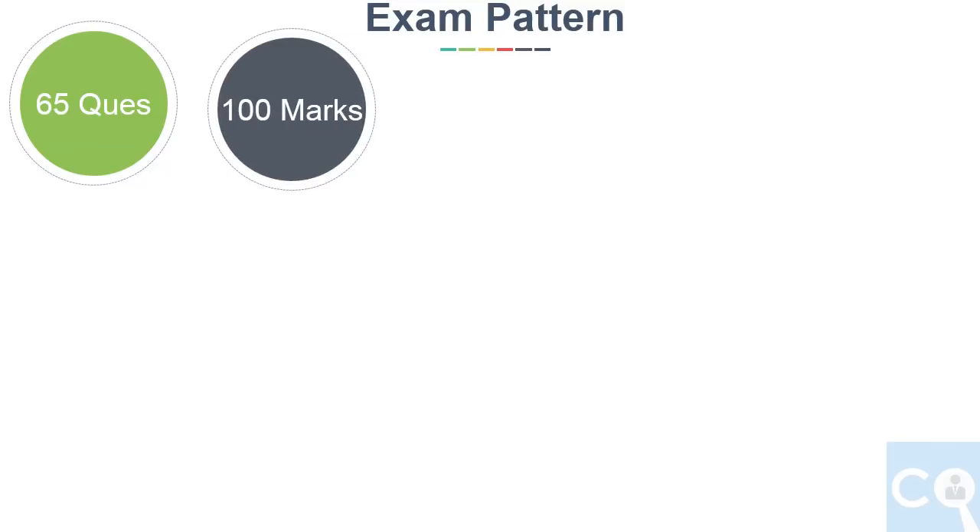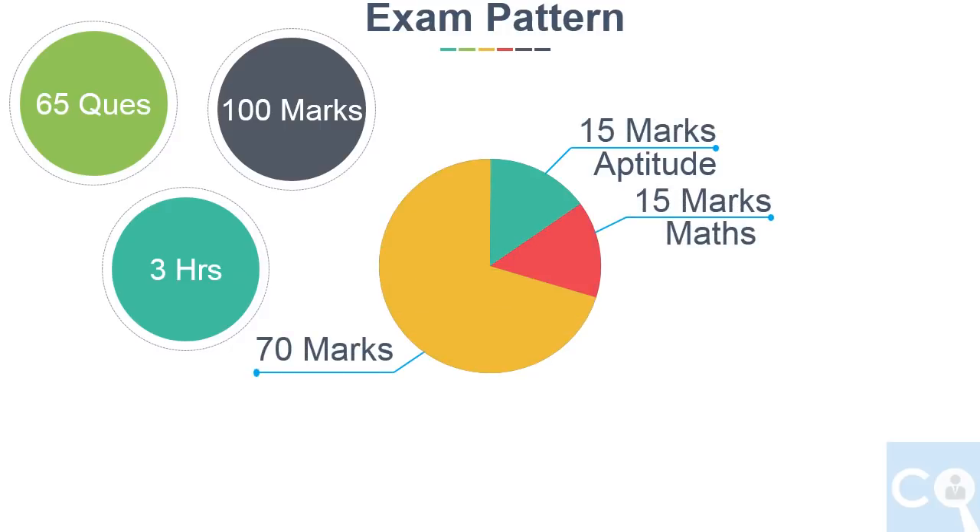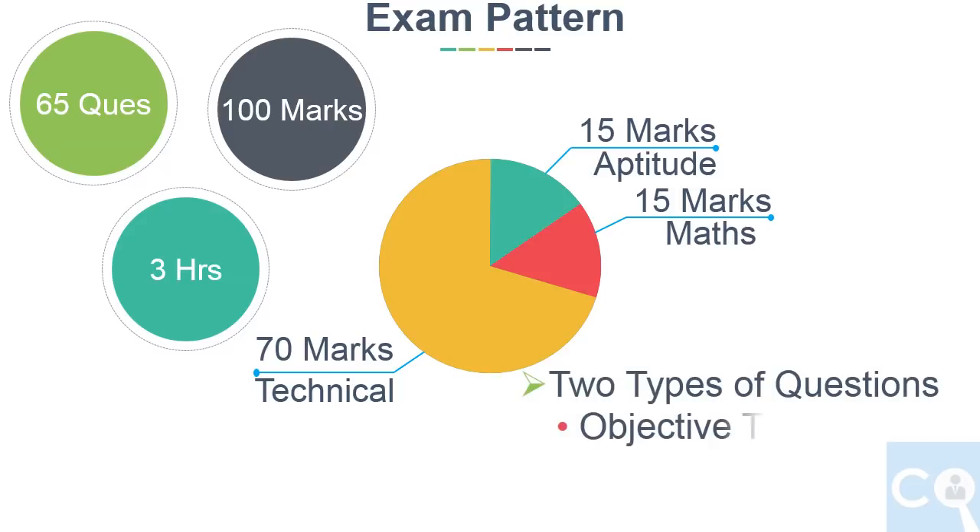Now we will see the exam pattern briefly. There will be 65 questions of 100 marks and you have to solve them in 3 hours. 15 marks questions will be for aptitude, 15 marks for mathematics, and the remaining 70 marks for the technical subject. You can only use a virtual calculator in the exam. Questions will be both objective type as well as numerical answer type.